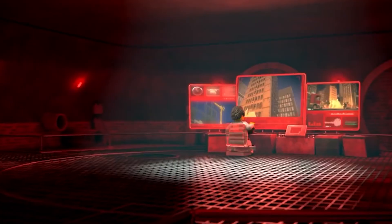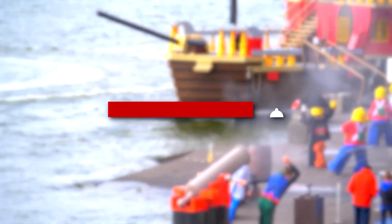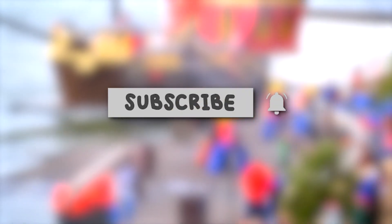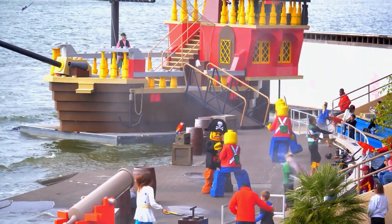That's it for today's video. If you like this video, please give us a thumbs up, and don't forget to subscribe to our channel and press the bell icon. Until next time, take care and stay safe. Thank you for watching.